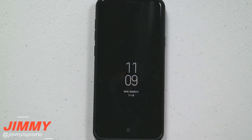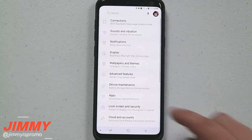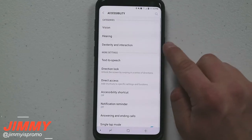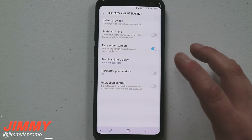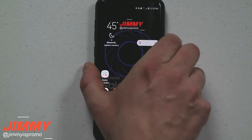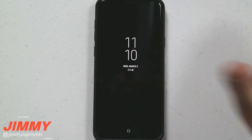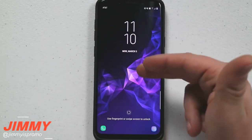To activate easy screen turn on, pull down the notifications panel, click on the settings icon, scroll down to accessibility, and then the third option down is dexterity and interaction. Inside there you'll find easy screen turn on. Once you have this turned on, at any point in time you want to activate your lock screen, just give it a little wave above that proximity sensor and you're able to see what's going on.